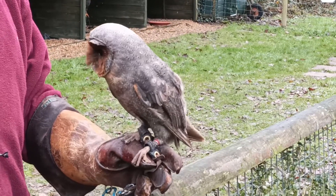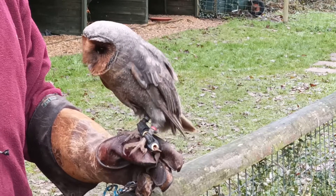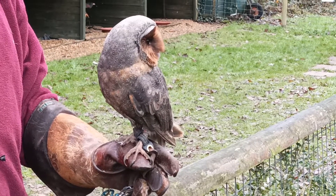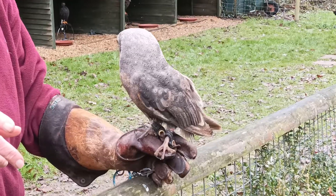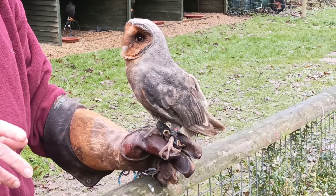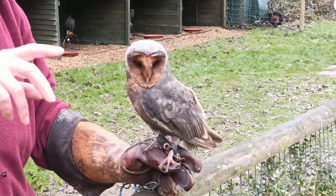Perhaps barn owl parents see newly hatched melanistic chicks as not being their own offspring, or perhaps, like many other species, they kill these chicks simply because they have lower survival chances, being less fit to hunt under moonlight as adults.